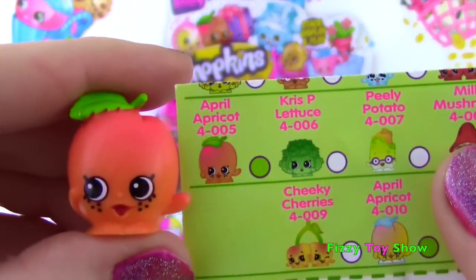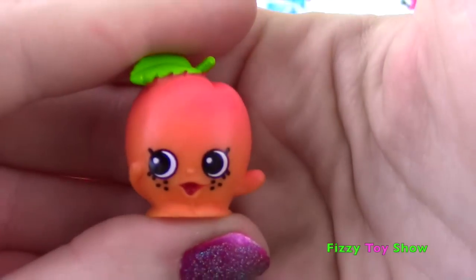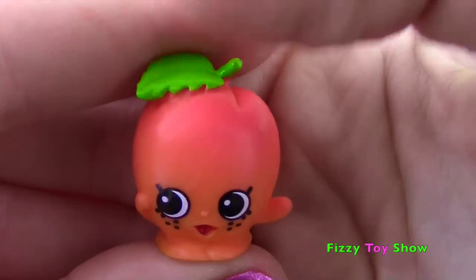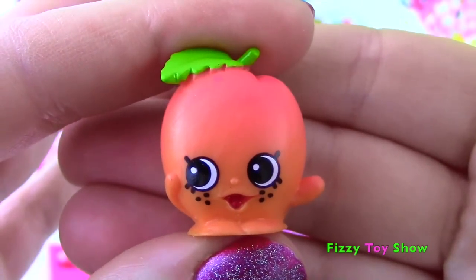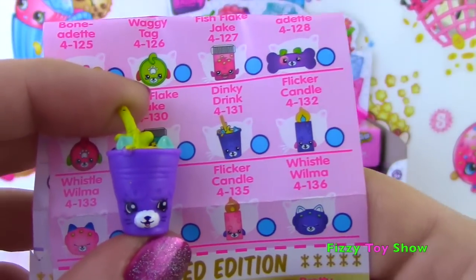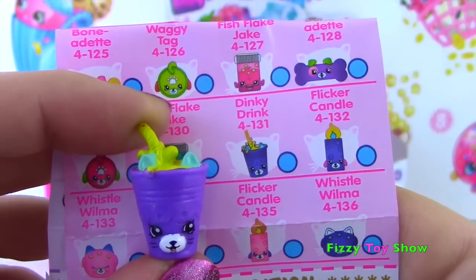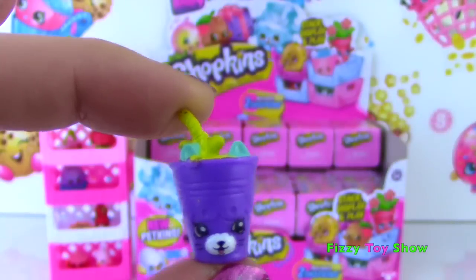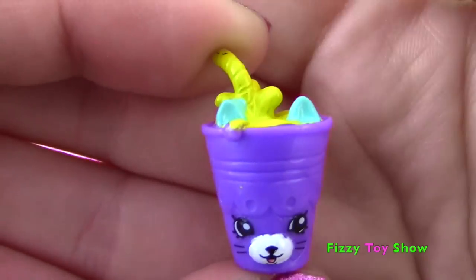From Fruit and Veg we have April Apricot! And she is rare! I love her little freckles and her little stem and leaf! She's a really pretty color of orange, such a cute one! We have another Petkin - it is Dinky Drink! Oh my goodness! We got the kind of blue-ish green one last time, and this purple one is so cute - look at the little ears poking through!